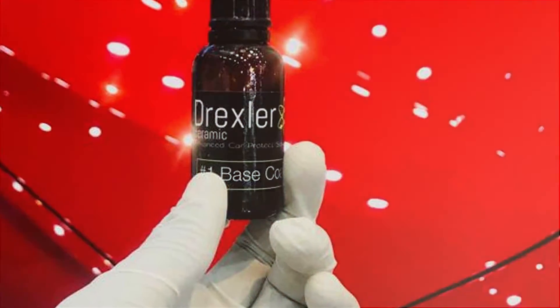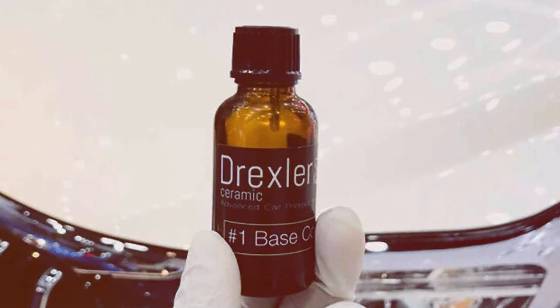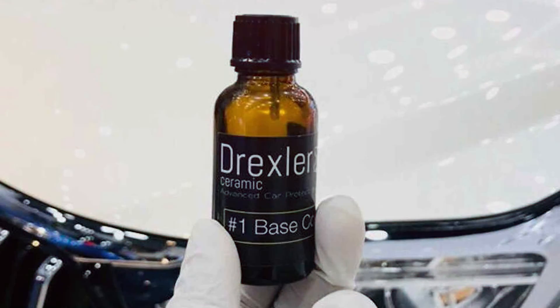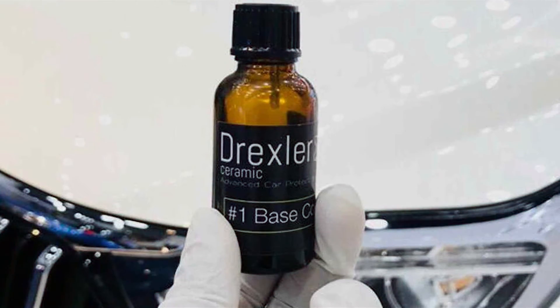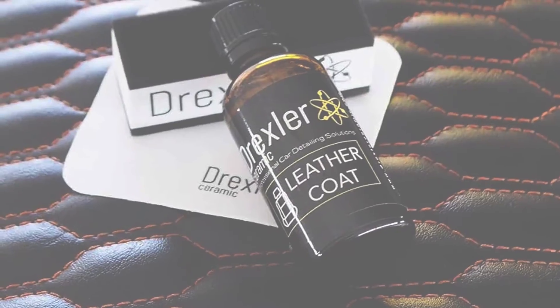Its durability ensures the coating lasts for several months, providing ongoing protection and clarity. The competitive price point makes Drexler Ceramic Glass Coating an excellent value for car enthusiasts and professional detailers seeking a high-quality ceramic coating for glass surfaces.